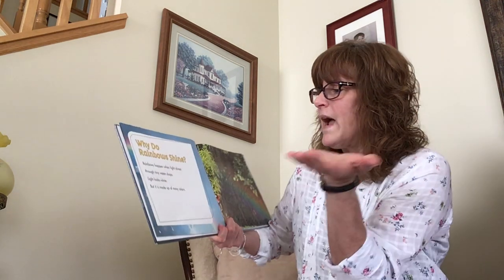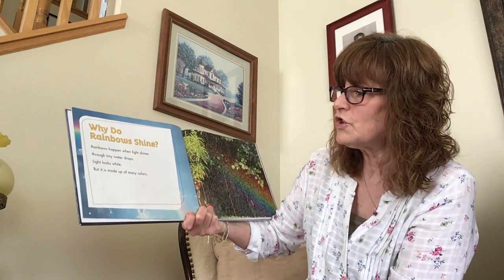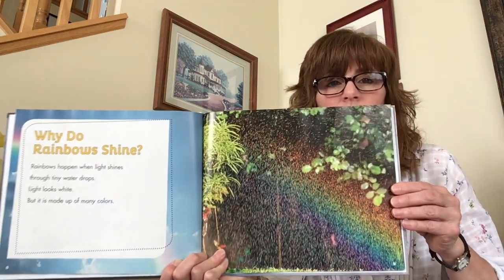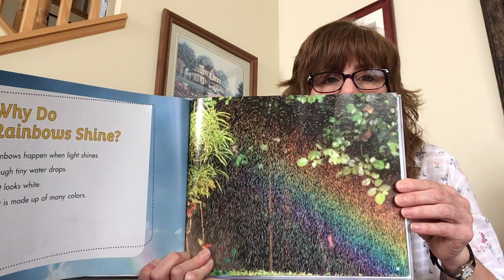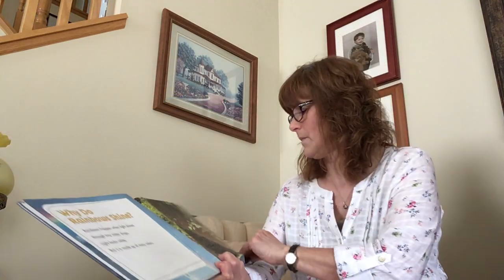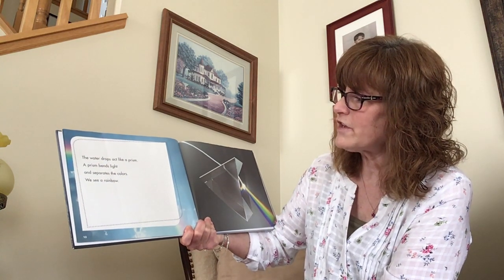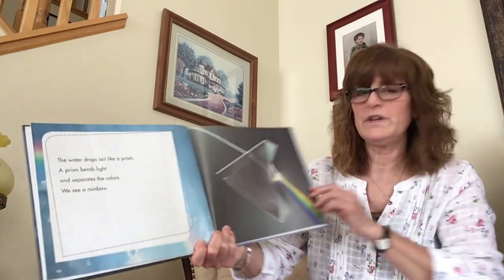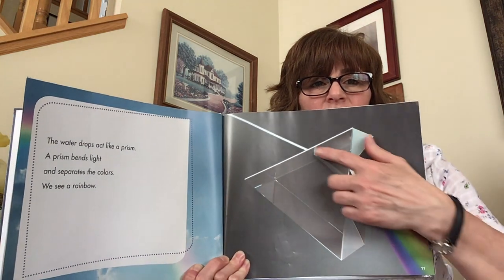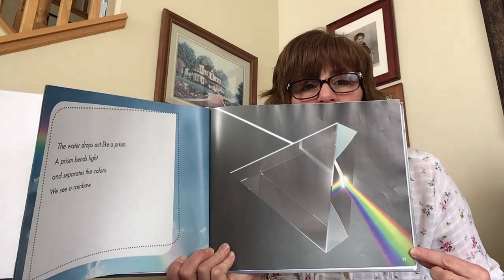Why do rainbows shine? Rainbows happen when light shines through tiny water drops. Light looks white, but it is made up of many colors. The water drops act like a prism. A prism bends light and separates the colors, and we see a rainbow. Here's what a prism looks like — it's bending the light. White light goes in, it gets to the prism, and then it bends and creates the colors of the rainbow.